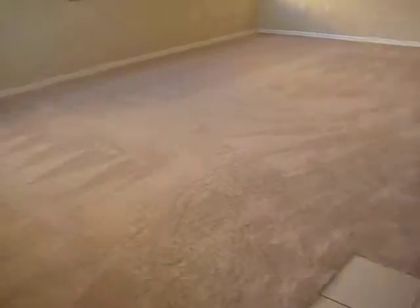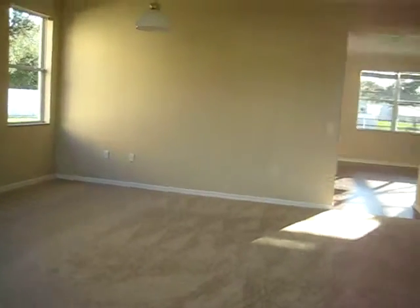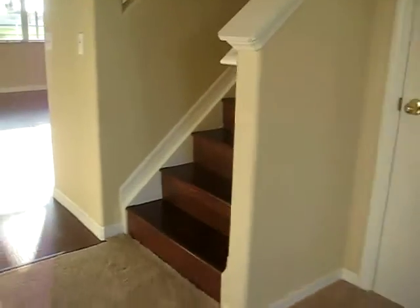Brand new carpet. Brand new paint. Laminate wood floors.